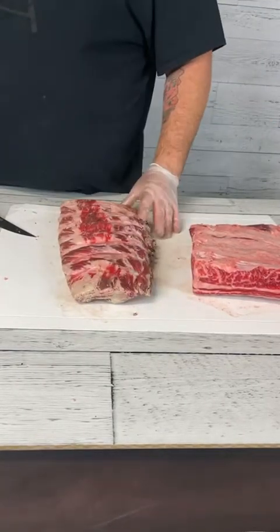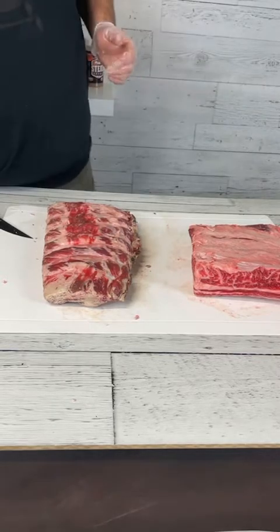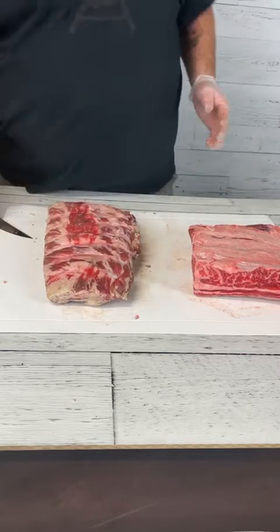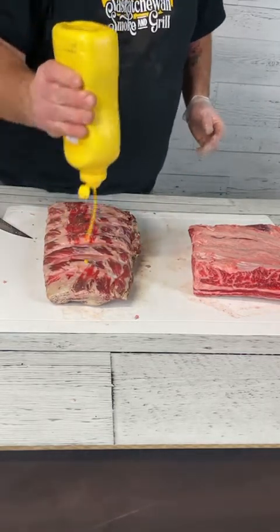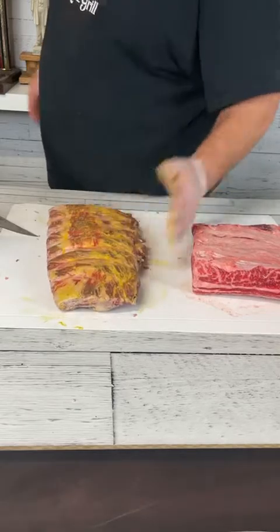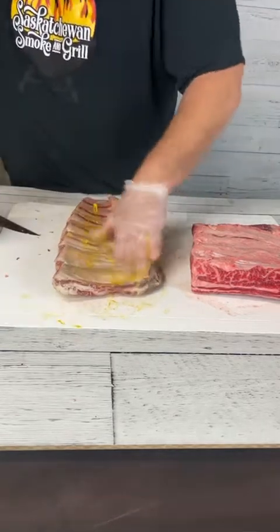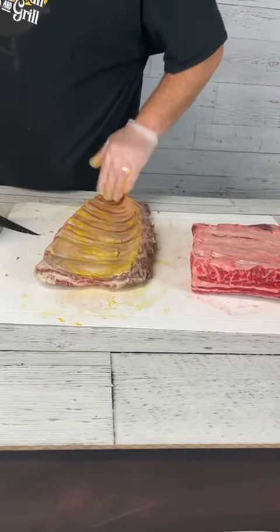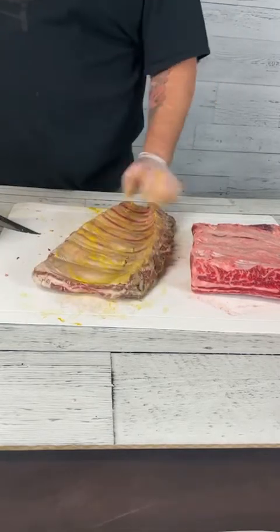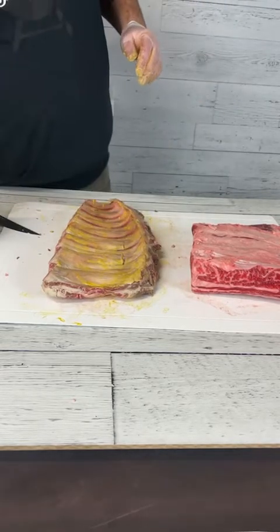We go pretty straightforward on the beef ribs here — you could get crazy with injections and things like that, but I just want to put a dry rub on here. Basic mustard binder — doesn't have to be mustard, you could use any other flavor that complements beef; steak sauce is one I used to use on brisket quite a lot. You'll notice I'm not trimming any membrane off the back — by the time these are done cooking and all that collagen is broken down, that membrane really does help tie these ribs together.